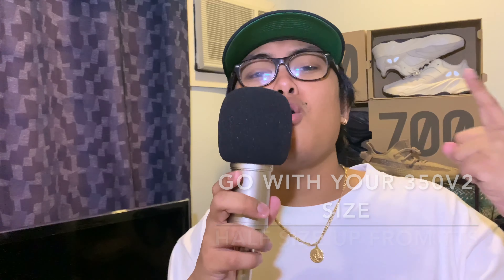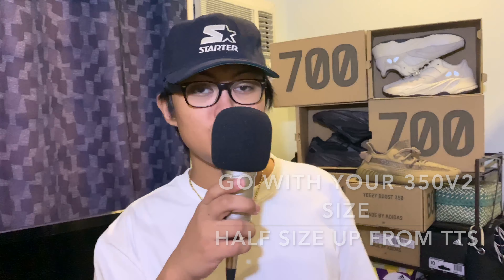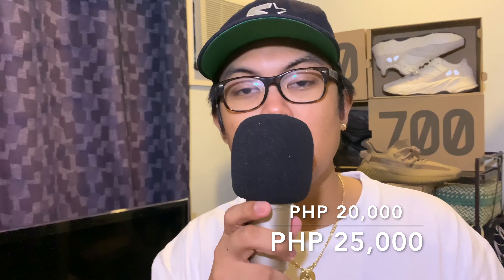Now let's talk about sizing. This shoe runs a little bit tight, so I suggest you go with your 350 V2 size or go half a size up from your true-to-size. As for retail value, StockX has this shoe listed from around $330 to $400 depending on size, with bigger sizes going for more. Taking into consideration the scarcity of stocks here in the Philippines, I see this shoe going for around 20,000 to 25,000 Philippine pesos — don't pay over that.